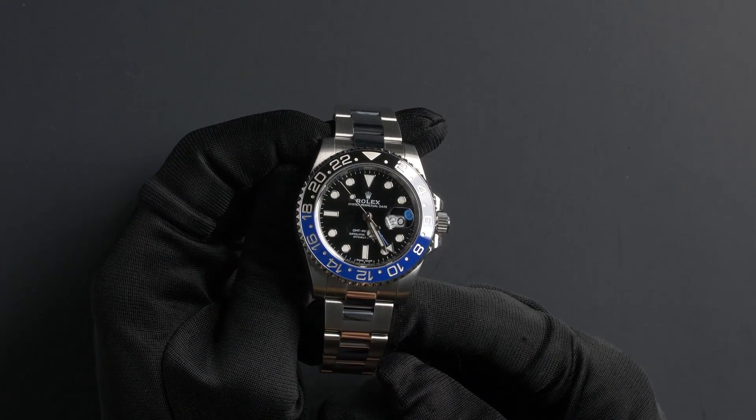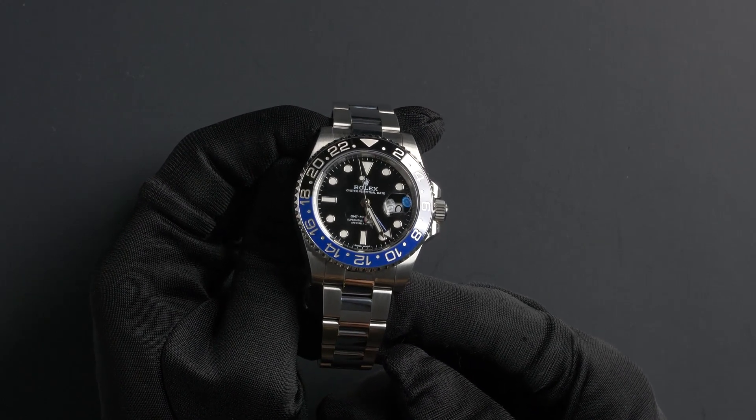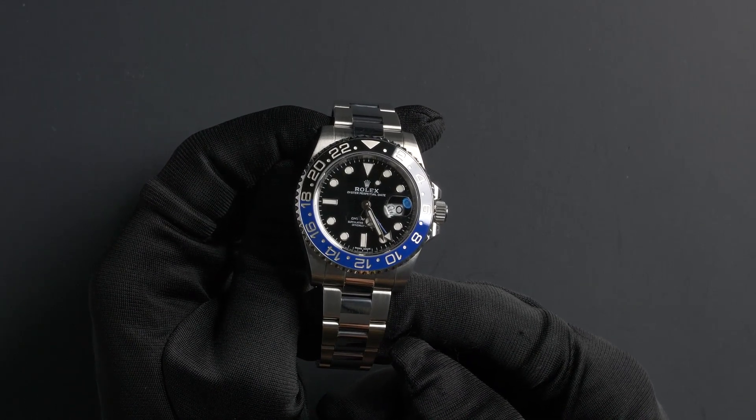This watch has an automatic movement. This GMT-Master comes with a Rolex box and papers. As with all watches we sell, this watch comes with a 3-day satisfaction guarantee and a 1-year warranty.